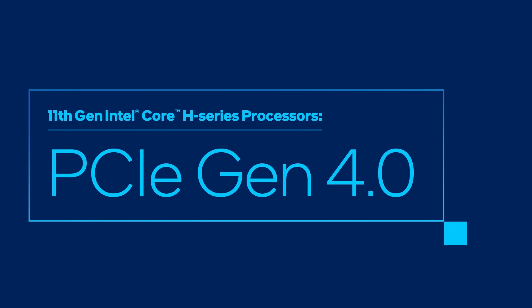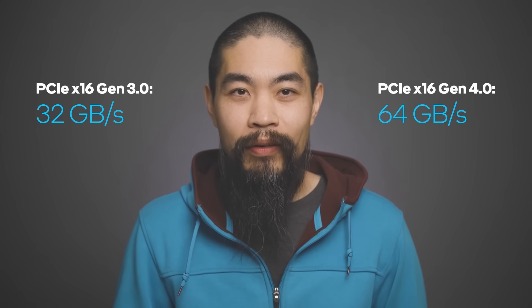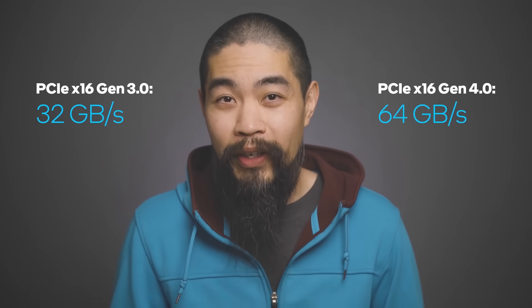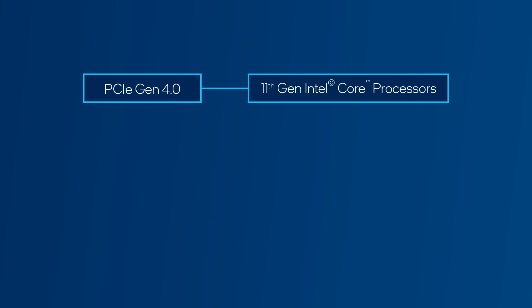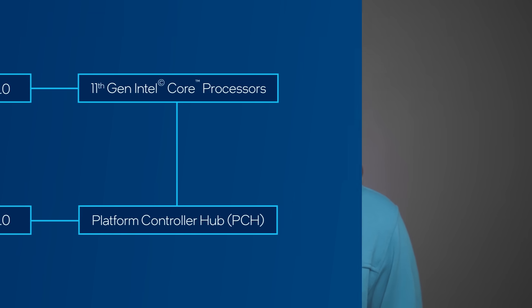Let's get into PCIe Gen 4. With PCIe Gen 4, we are doubling the bandwidth your PC can handle — Gen 4 gets that bandwidth up to a whopping 64 GB per second. PCIe Gen 4 has 20 lanes directly attached to the CPU; they don't have to go through a PCH or platform controller hub. This means data gets to the CPU faster and more efficiently. PCIe Gen 4 means quicker media loading and saving — this is a desktop-level feature for the creator on the go.